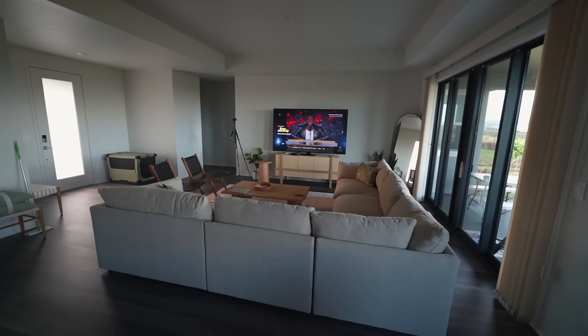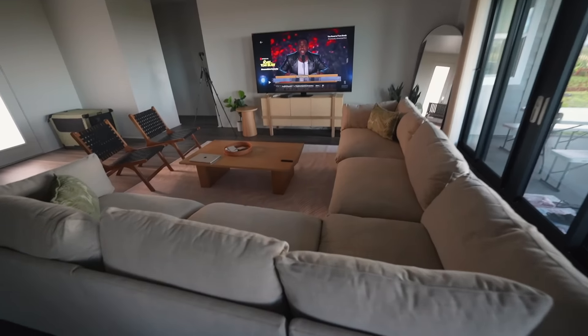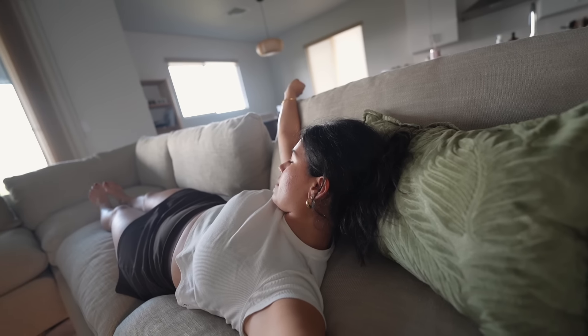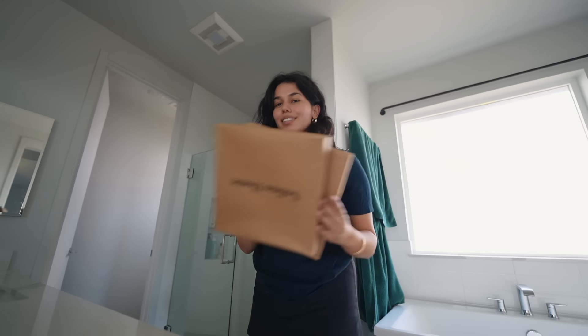Part of me is slightly scared just because every time I went in the store to look at the couch, it looked a little bit different color-wise. So I honestly have no idea what color it's going to look like in this lighting because store lighting is so weird and different. But I'm sure it'll work out — it has to, because it's arriving today whether it works or not.